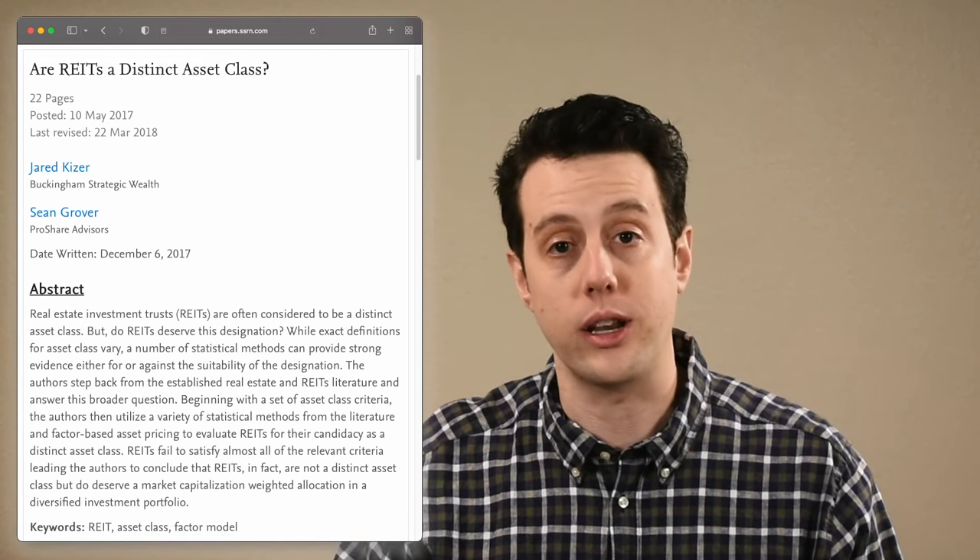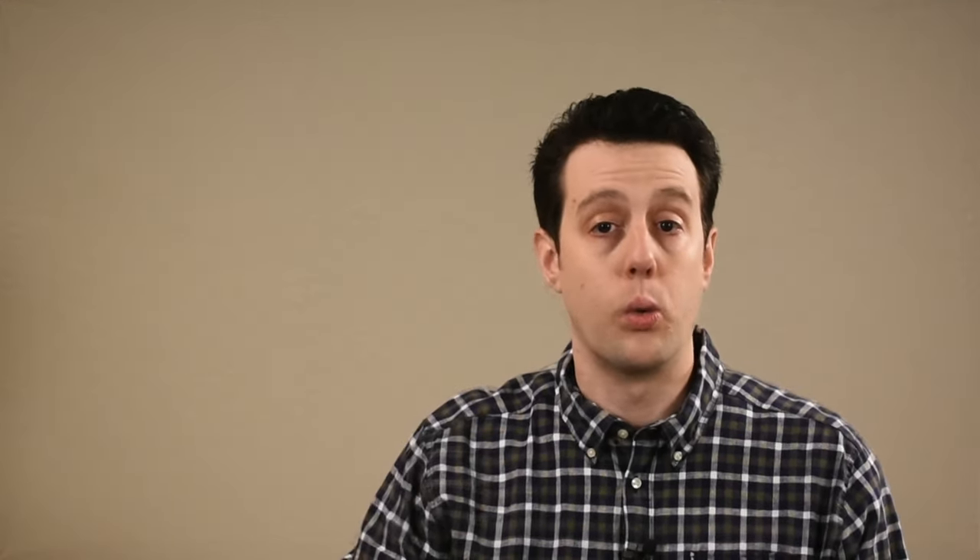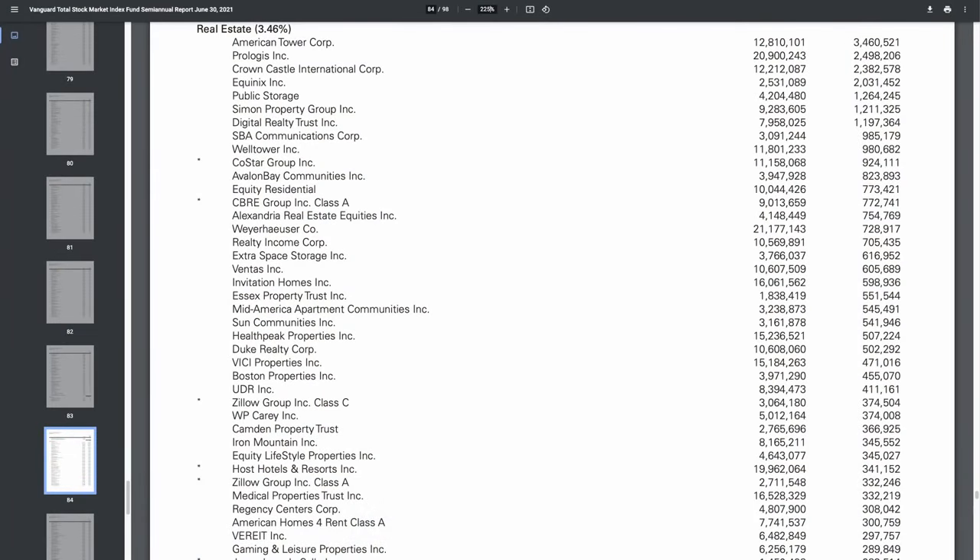You can check out the study for more details — I'll put a link down below. The total market index funds like VTSAX or VTI already include about 3.5% of the fund in real estate. You can look at the fund's annual or semi-annual reports to see a precise breakdown for the real estate investments. Here is the semi-annual report for the Vanguard total stock market index from June 30th — it had 3.46% allocated to real estate. Note that some of the companies are not REITs, such as Zillow or Redfin, but many of these companies are REITs.